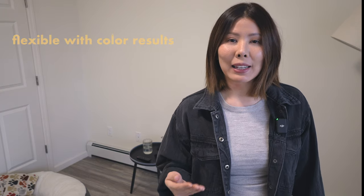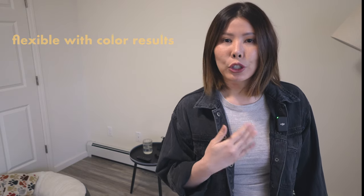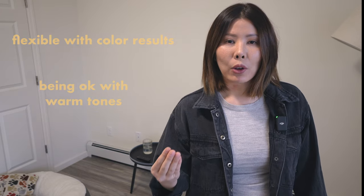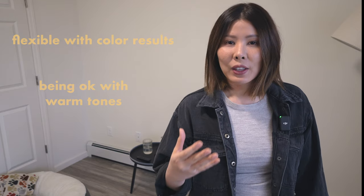If you are going to go with permanent color or high lift, you have to be somewhat open-minded to the results. Because everyone's hair is different, we all have different levels of warmth in our strands. The lighter you lift it, the more warmth will come out — even if you're using tones like ash to combat that, there will still be warmth coming up.